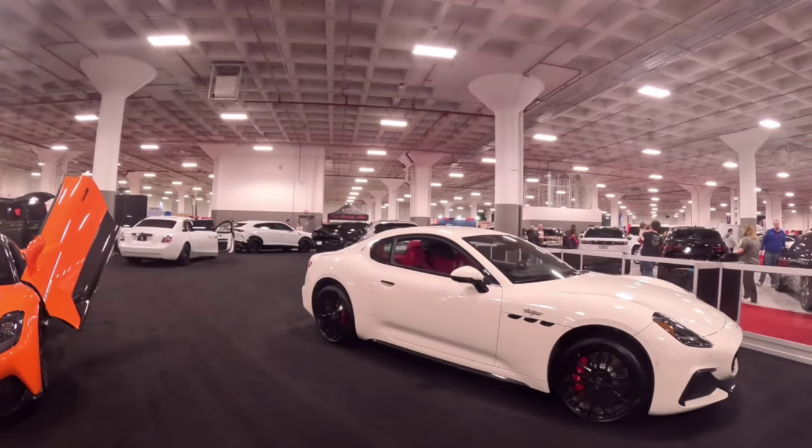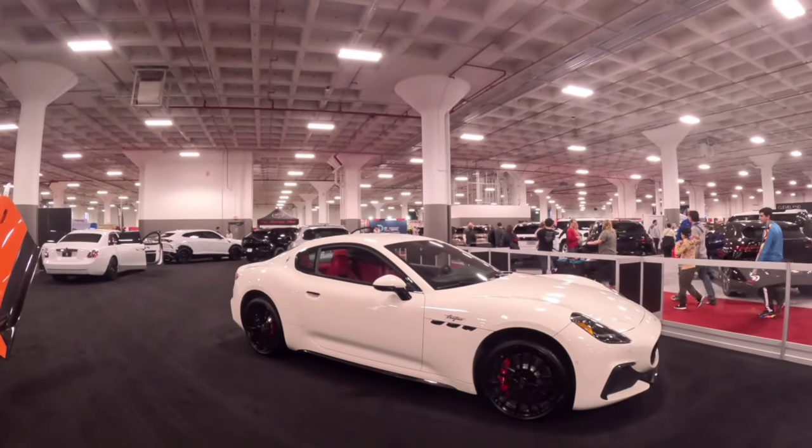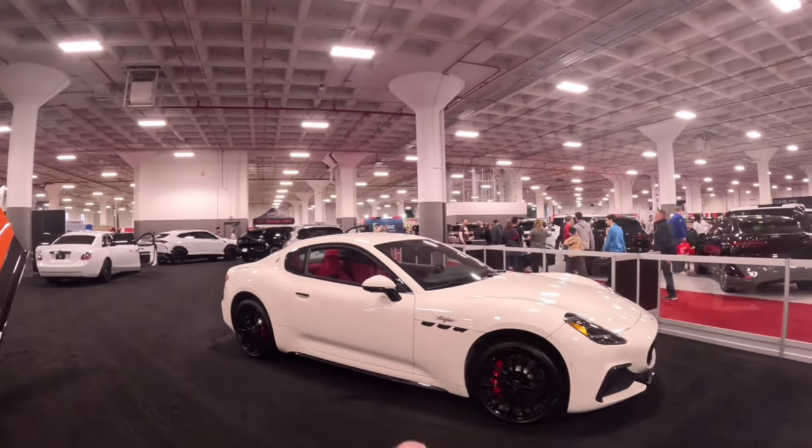Showing mad love to that Maserati in the all-white with the red stitching leather inside — that is beautiful.